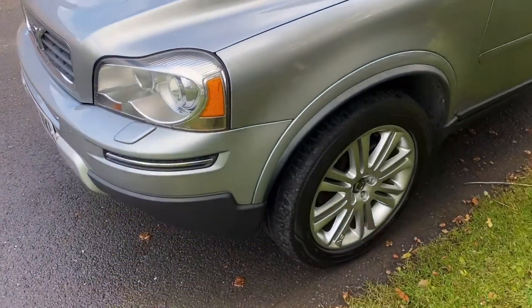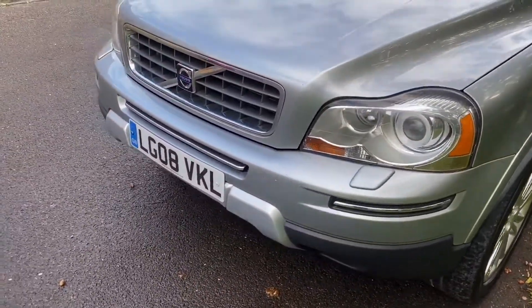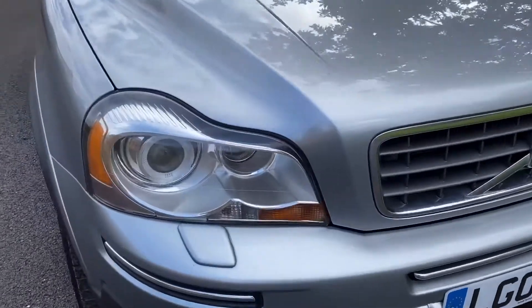We are going to put it in our workshops. We have a few bits and pieces to do to it — it will certainly need a couple of tyres — but in general it's very tidy.